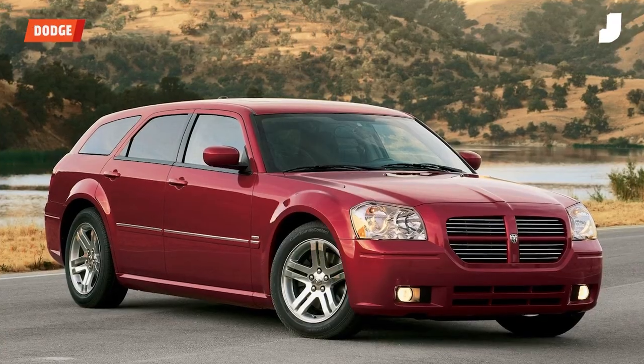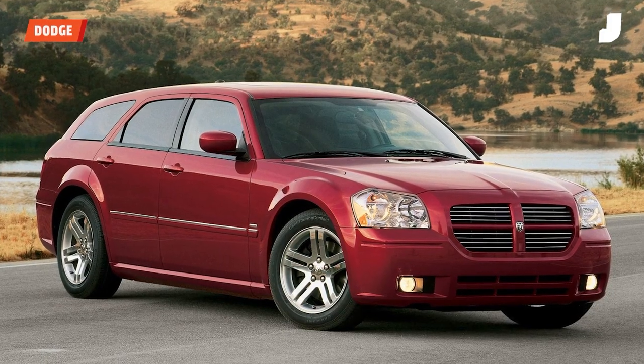What are those? They make good cars. I have but one gripe with them — they don't make a Magnum now.